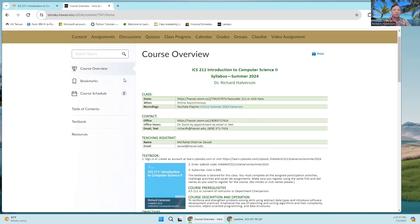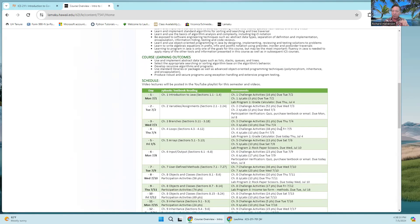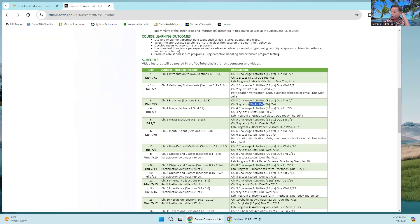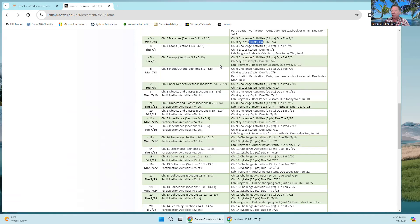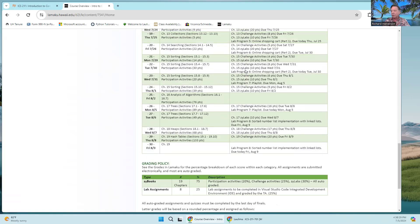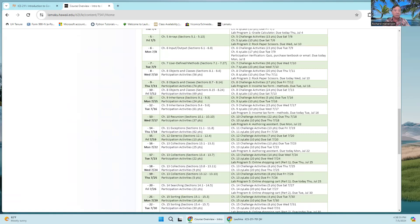Just to remind you of the homework policy: everything is due by August 10th, and you don't need to ask me to complete homework after the posted due dates — that's fine. These due dates are for your pacing; you don't want too many assignments building up. There are about 20 chapters and about 30 days, and I've pretty evenly spaced them all out through the semester.